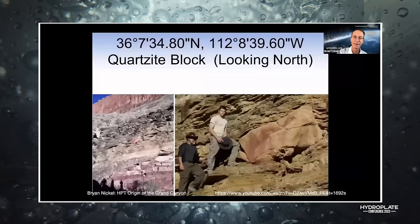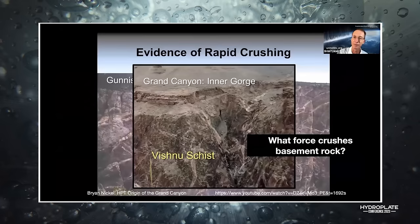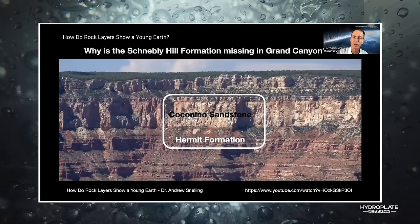That rock is at the Isis Temple. And Walt Brown's sons in that inner gorge — 46 miles long — why did the river cut into the hard granite instead of going wider into the softer sediment? That's a tough one. And this new schist — it's crushed granite, crushed basement rock. What force would do that? And why is the Schnebley Hill Formation missing in the Grand Canyon?